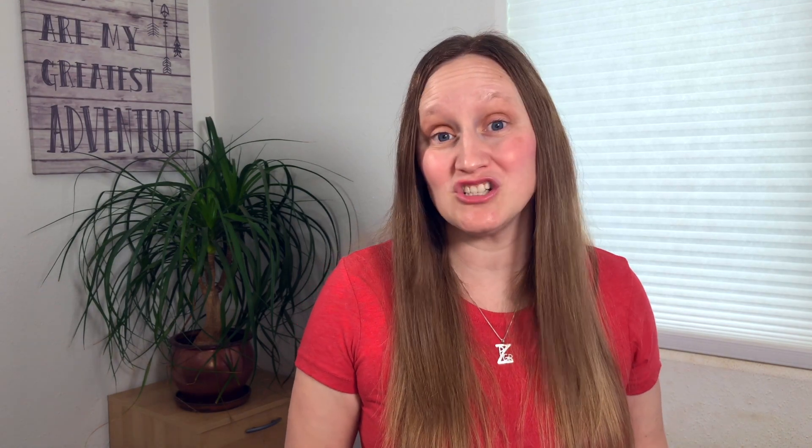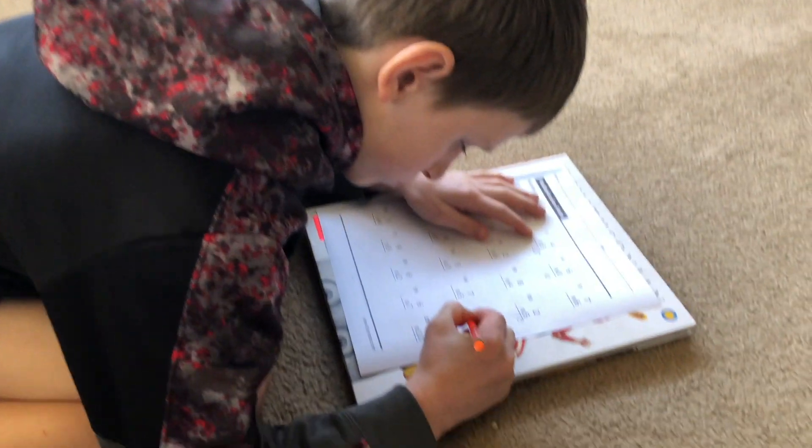Those are all of my digital recommendations to get your kid to do math facts, but there are some non-digital ways as well. You can go old school and just print out some math fact worksheets. You can choose to time or not time your child — it really depends.